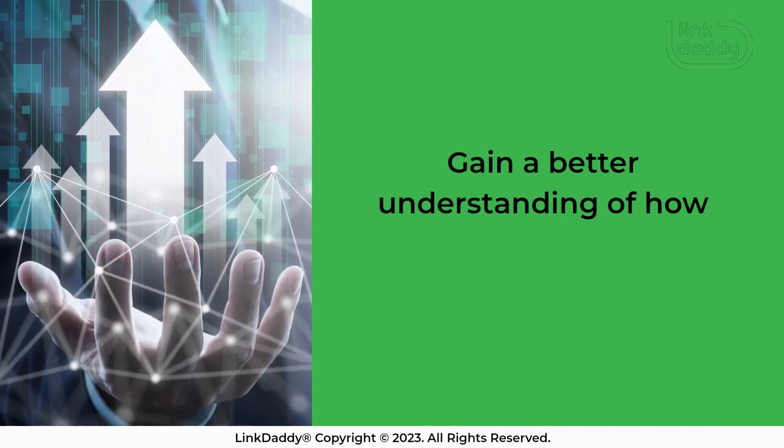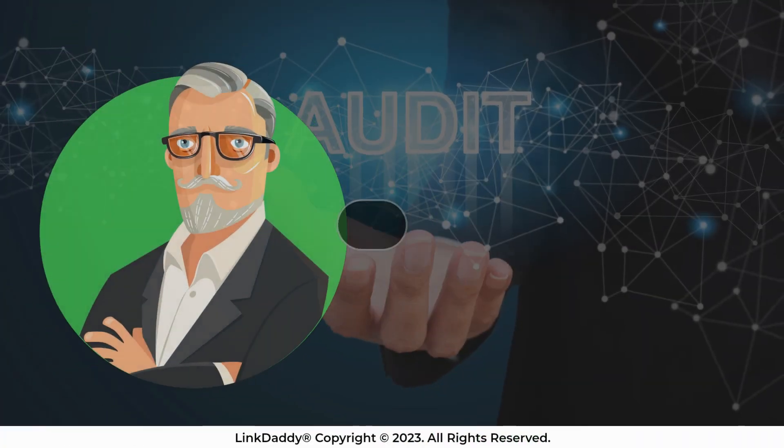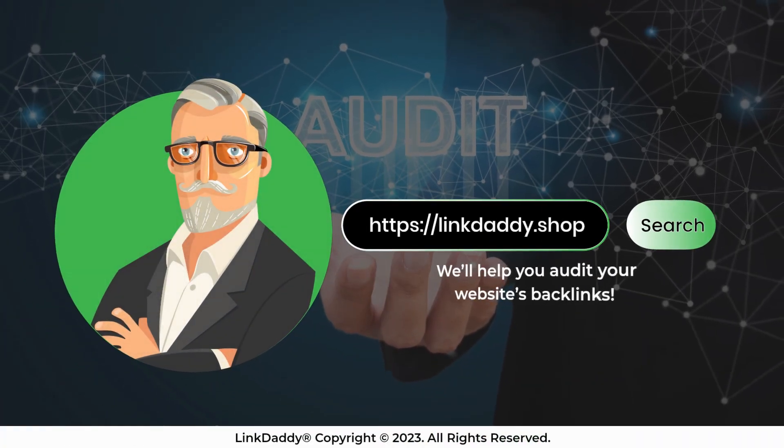Gain a better understanding of how you can improve your website's performance. Visit linkdaddy.shop now and we'll help you audit your website's backlinks.